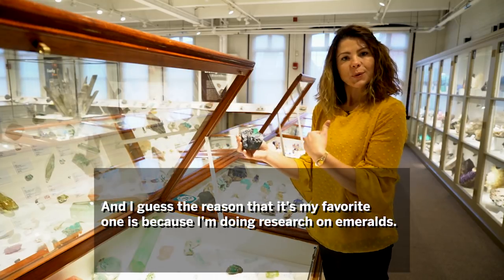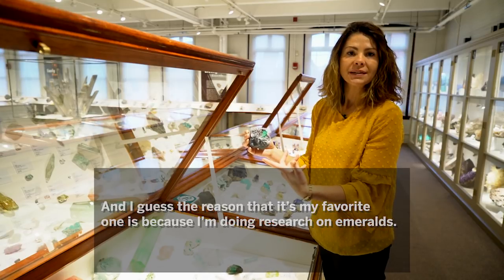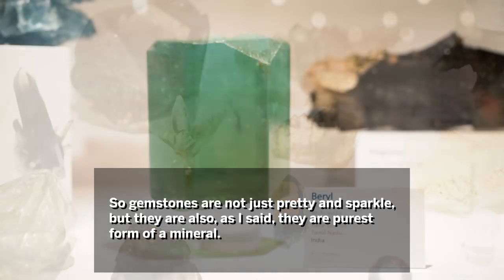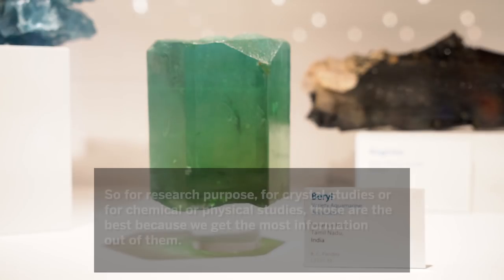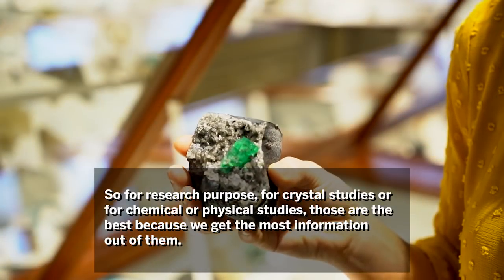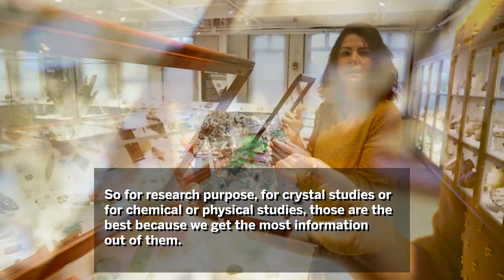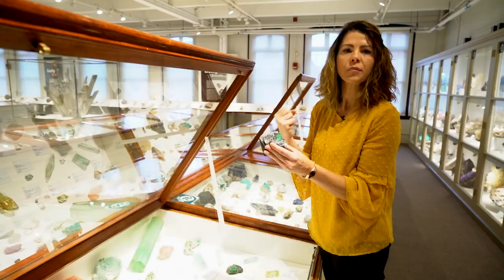I guess the reason why it's my favorite is because I'm doing research on emeralds. Some gemstones are not just pretty and sparkle — as I said, they are the purest form of a mineral. So for research purposes, for crystallography studies or for chemical and physical studies, those are the best because we get the most information out of them.